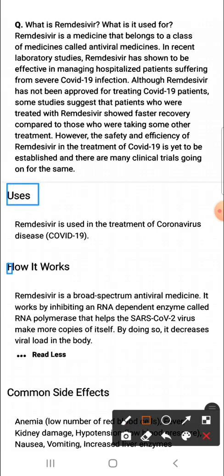How does Remdesivir work? Remdesivir is a broad-spectrum antiviral medicine. It works by inhibiting an RNA-dependent enzyme called RNA polymerase that helps the SARS-CoV-2 virus make more copies of itself. By doing so, it decreases viral load in the body.